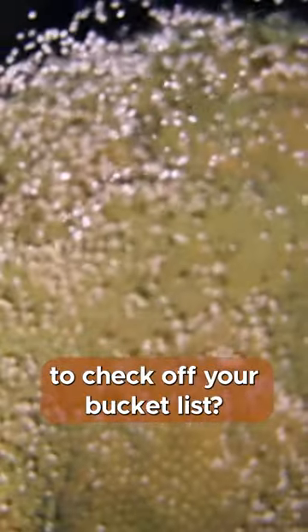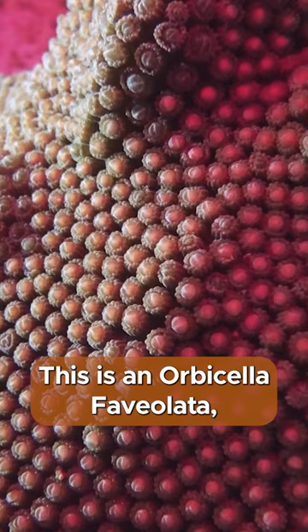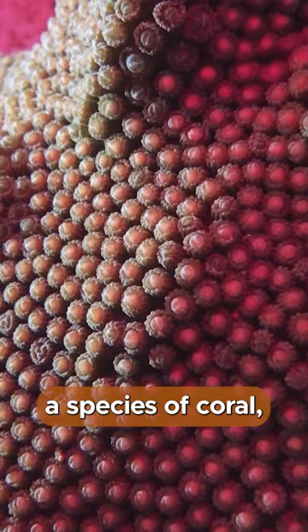Want to see some cool science stuff to check off your bucket list? This is an Orbisella favulata, a species of coral, and it's about to make history. This is the first time that this species of coral has ever spawned in a lab.